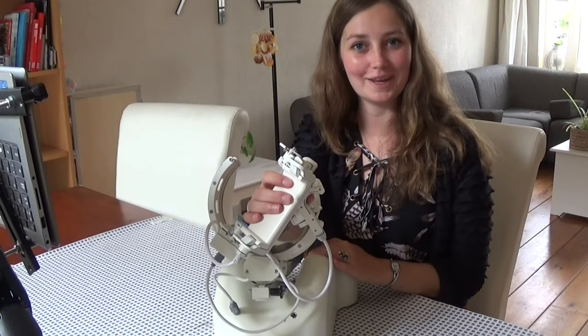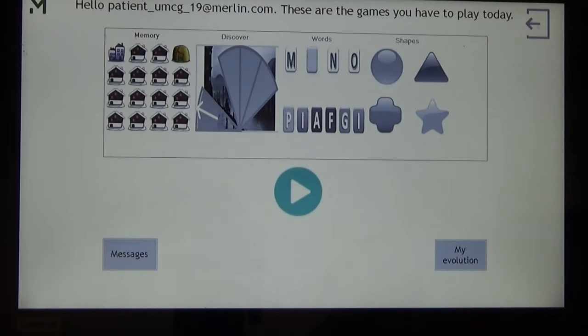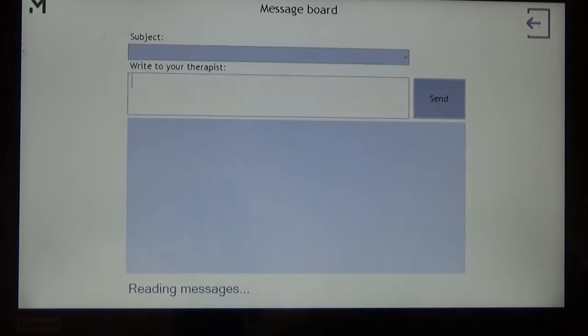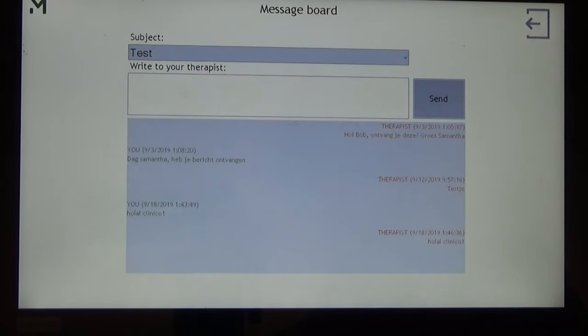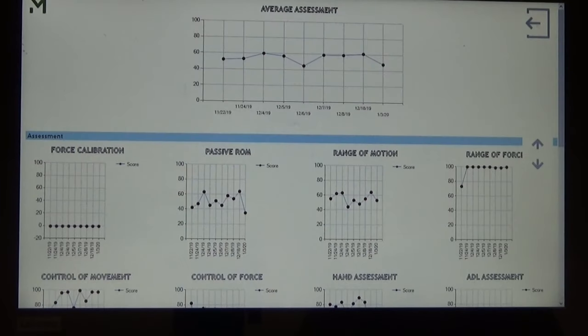Let's start by playing a game. Now we can start the Merlin program. We see that games are available to train today. We can go to the message function, where we see the messages that are sent between patient and therapist. We can also see the progression — which games were played in the last days and what score was achieved.